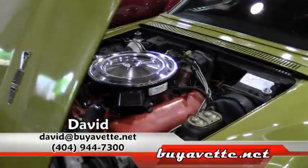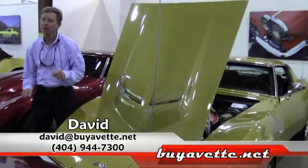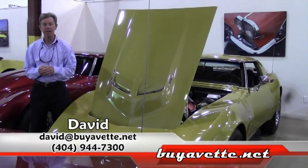If you have any questions about this Corvette, or any of our cars here at Buy-A-Vet, email me direct, david at buyavet.net. Thanks a lot. Have a great day.